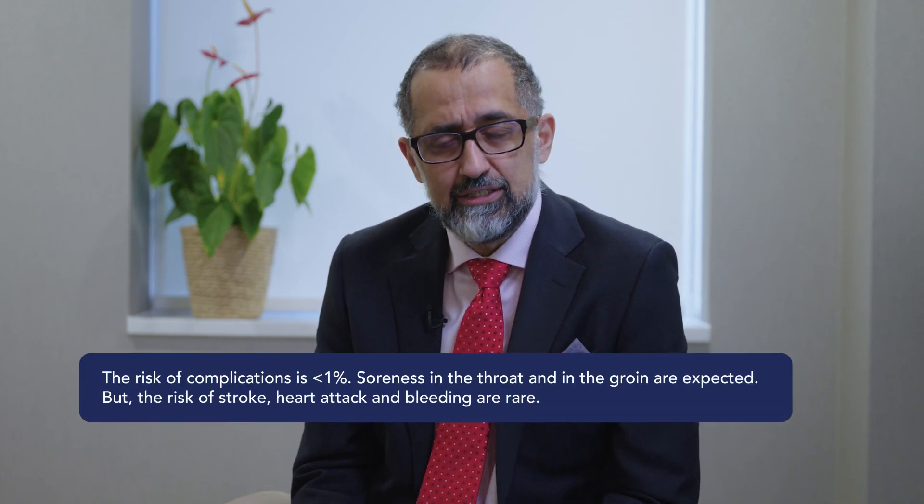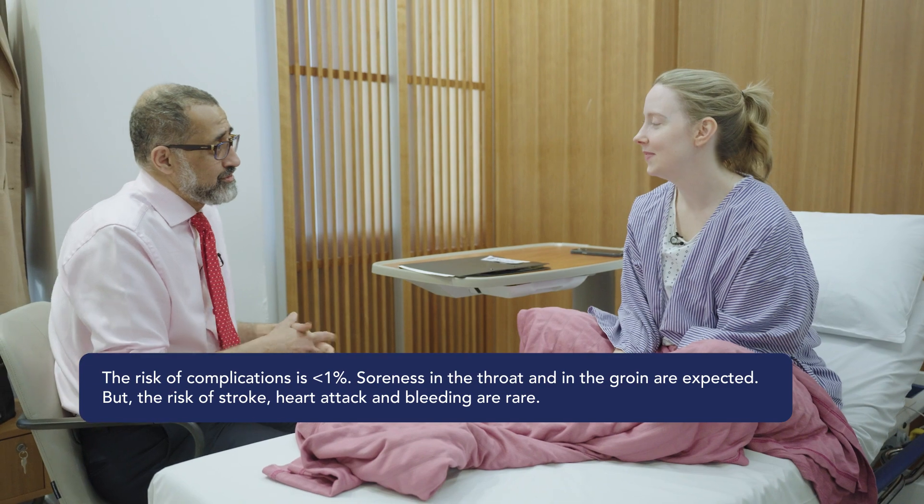What about the complications? Well, it's an invasive procedure we do under general anaesthetic, and there is a specific risk of having a PFO closure where I'm putting wires and equipment inside the heart.